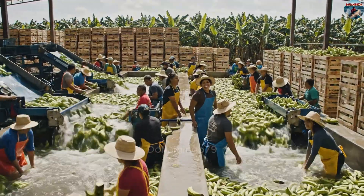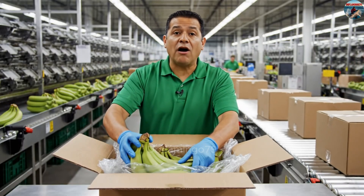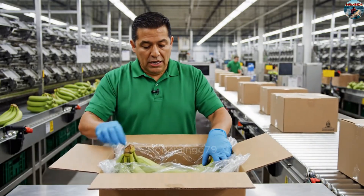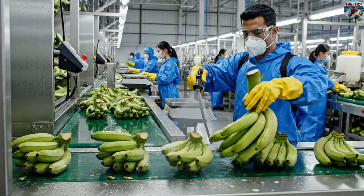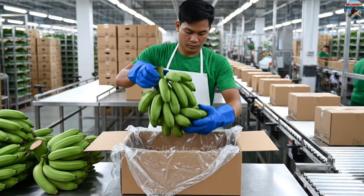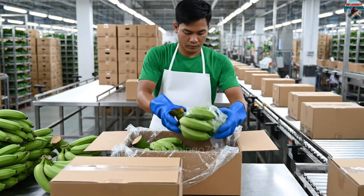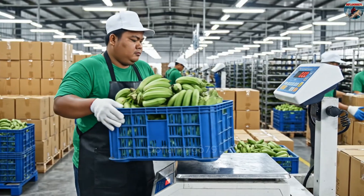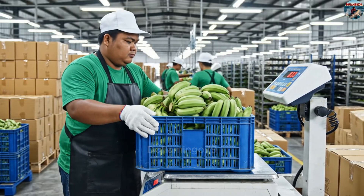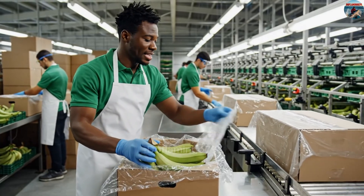Growing and harvesting bananas consumes an enormous amount of water. Each two pounds of bananas will need 105 to 158 gallons of water during the cultivation and processing stages. When the banana clusters are clean, workers pack them into boxes. The bananas that meet the highest standards are selected for export to international markets.